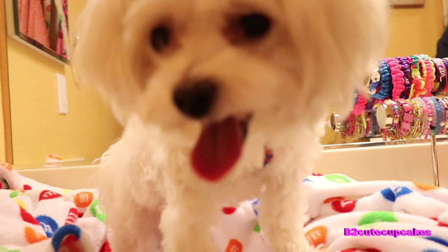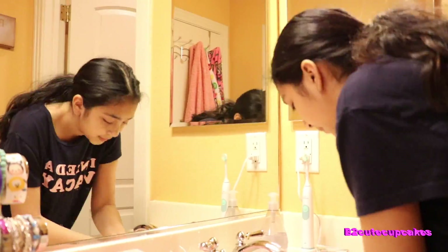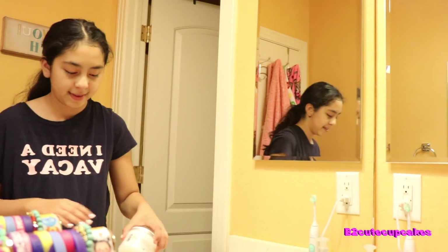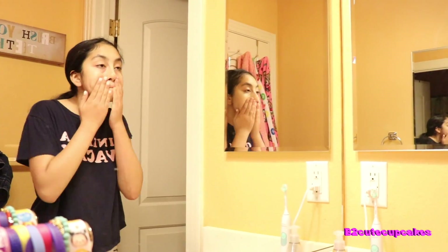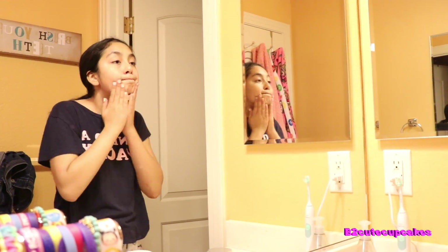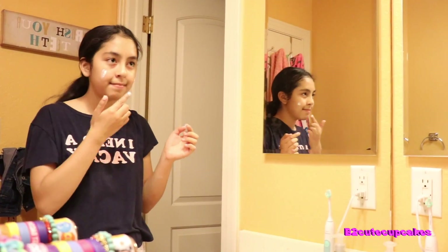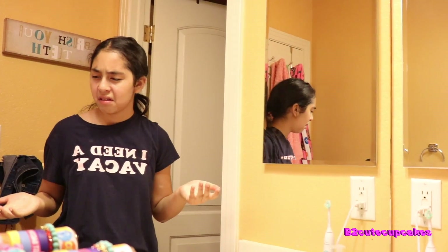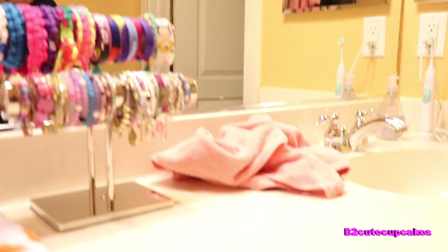There's Teddy — he's so cute! Now I rinse off my face. Then I put on my lotion because it's very good to moisturize your face. Now I put on sunscreen — I just do this every single morning. Seriously, Teddy! Then I put everything back.